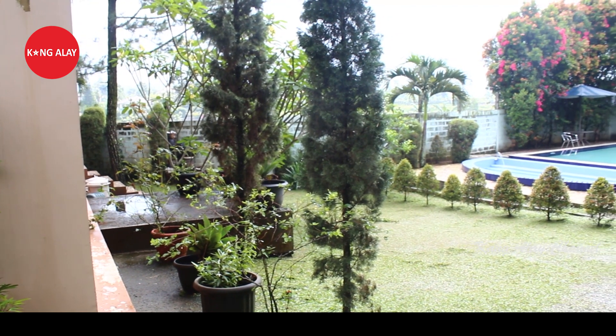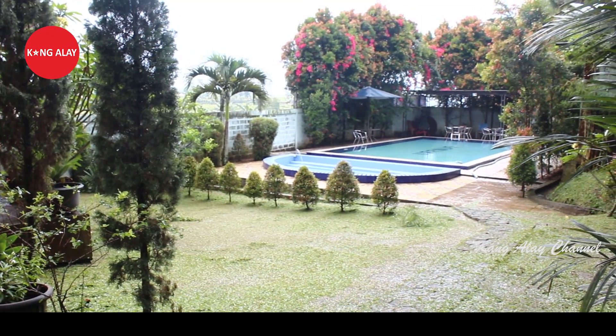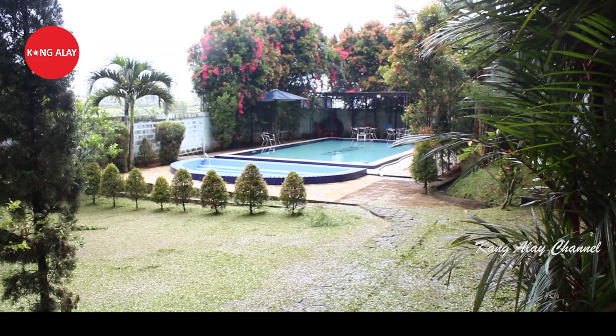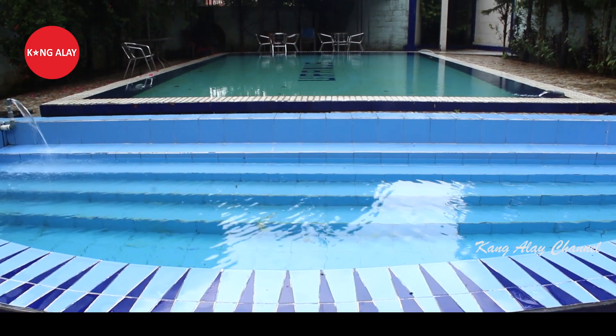Kali ini saya mereview Villa Uranus. Villa ini berada di Desa Batu Layang, Cisarua, Puncak, Bogor.